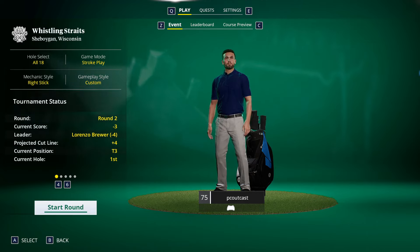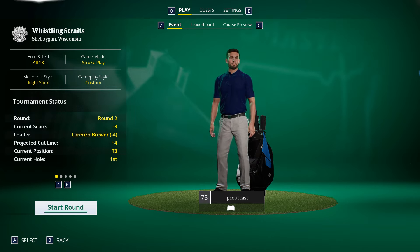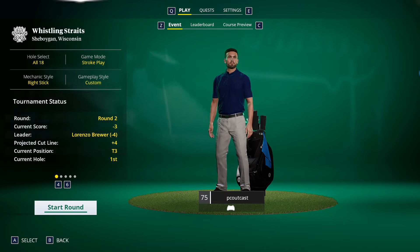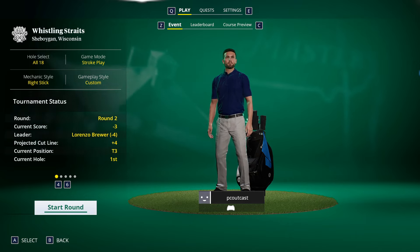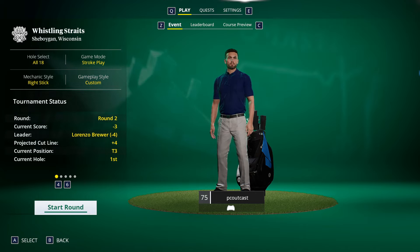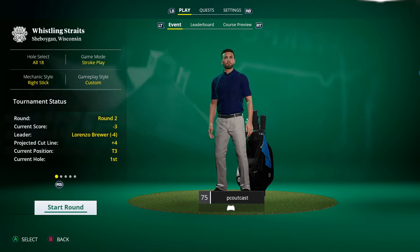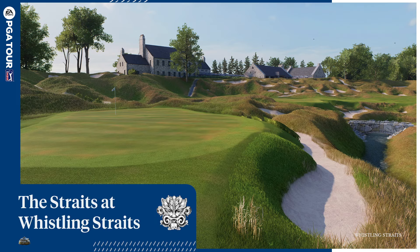Welcome back to more PGA Tour. This is round two of the Wisconsin Open at the absolutely gorgeous Whistling Straits golf course — a beautiful links course. We are one off the pace at minus three, tied for third. The projected cut line is plus four, so if we don't have an absolutely terrible day, we should make the cut. This course is absolutely gorgeous.